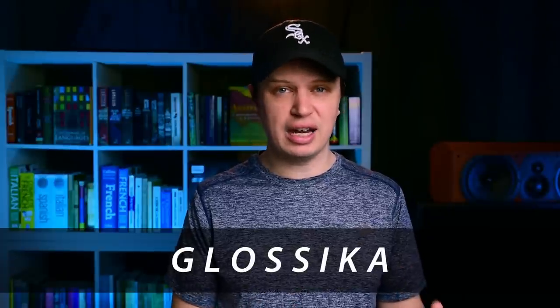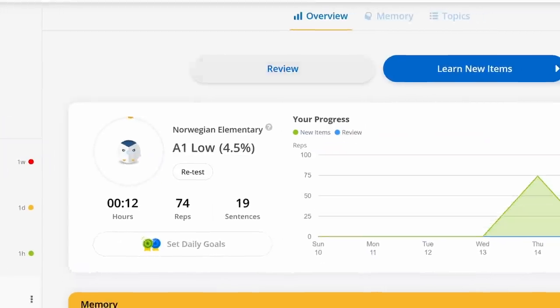This is a full in-depth review of the language learning program Glossica. This video is unsponsored and unaffiliated, and in fact this is only part one of two, because Glossica is A, quite well known, B, quite extensive, and C, quite expensive. So in my efforts to make the most useful language learning content possible, I made this video unsponsored and unaffiliated deliberately.